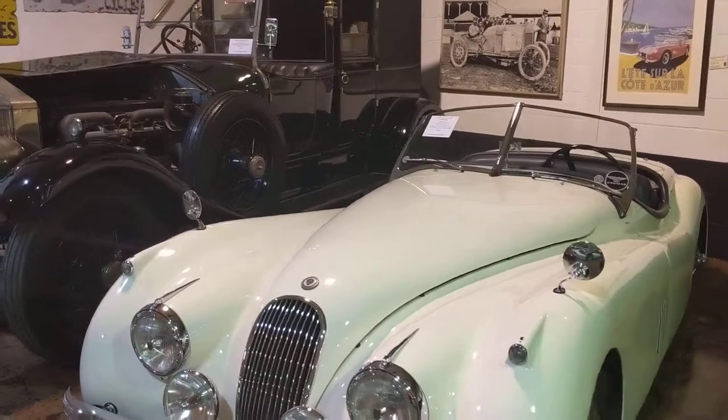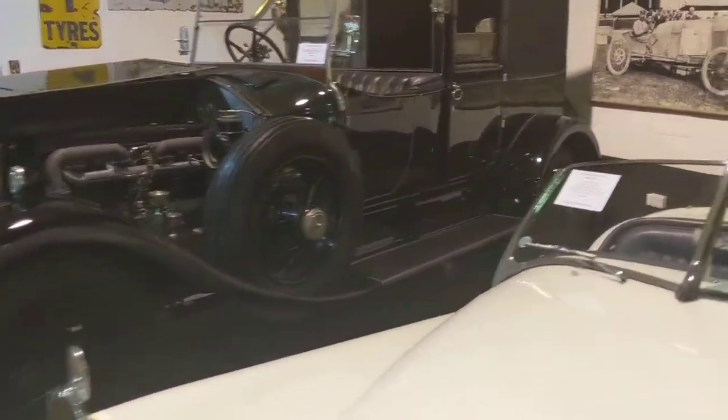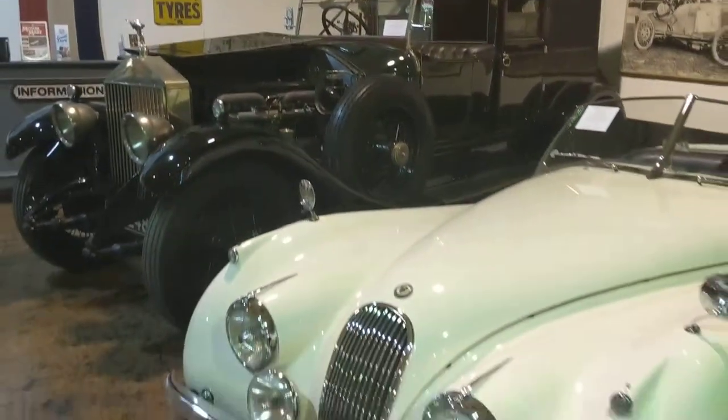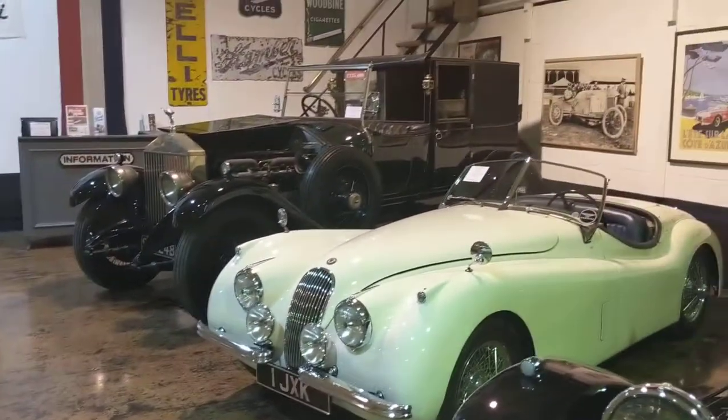At the back here we've got a Jaguar XK120SC next to a rather massive Rolls-Royce Phantom. Quite a British pair, huh?